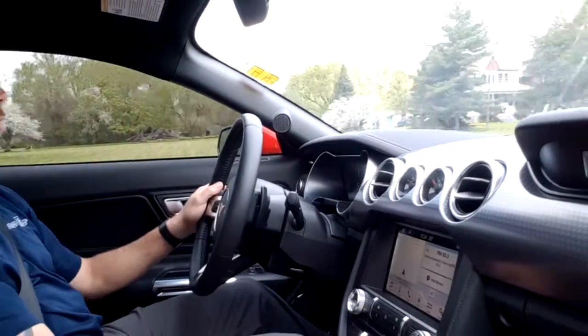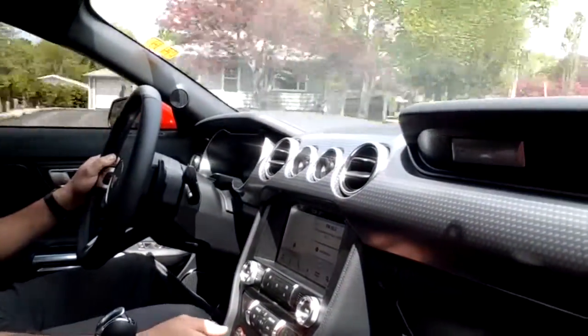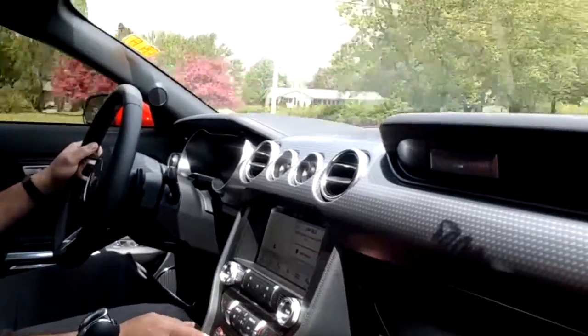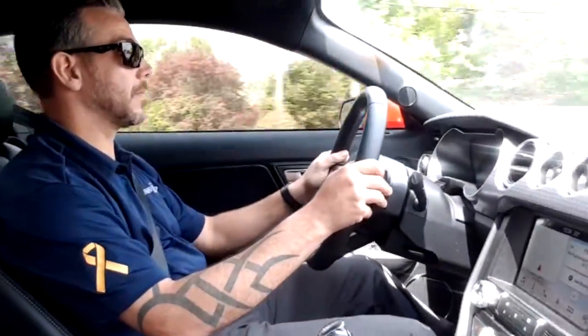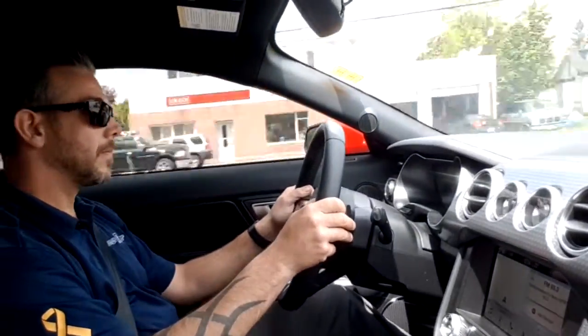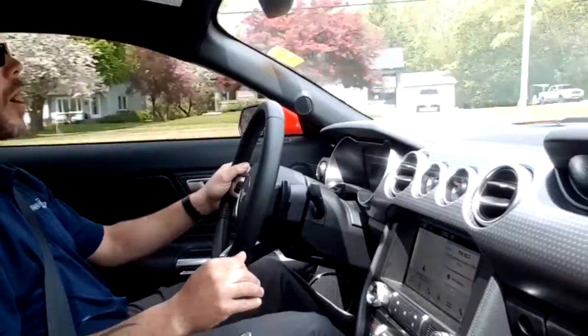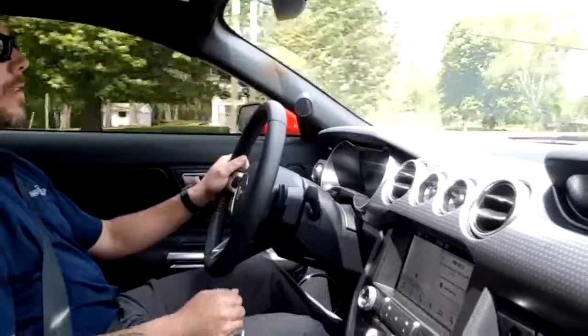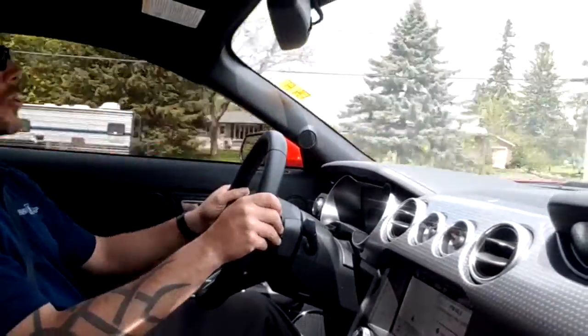Now we're going to go into track mode. Very smooth when you want it to be, and very smooth on the gear changing — without even using your foot.